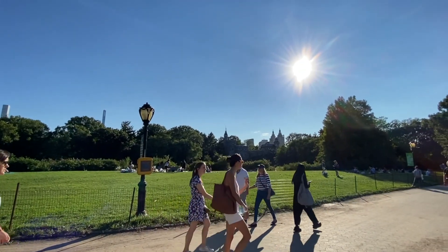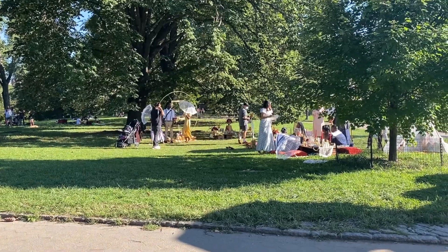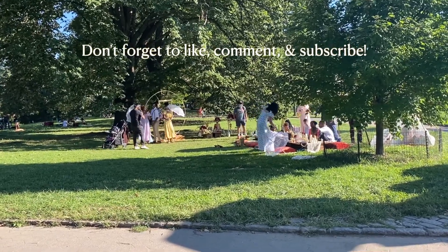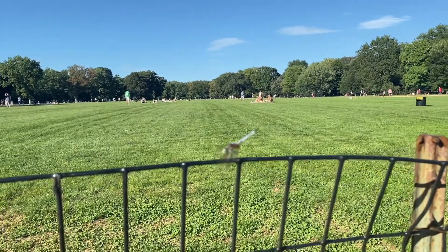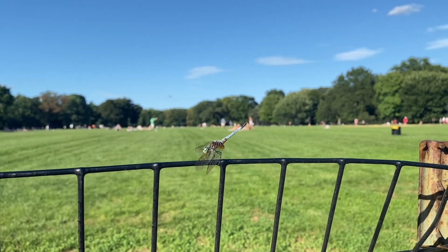And that's the end of our walking tour of New York City. I hope you enjoyed this nice, relaxing, chill summer day. Don't forget to like, comment, and subscribe, and I will see you in the next video. Bye! P.S. Look at this really cool dragonfly!